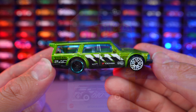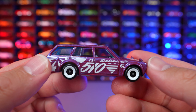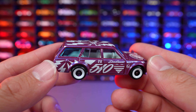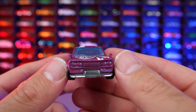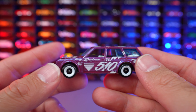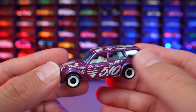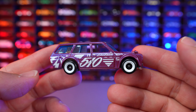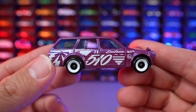Datsun Bluebird Wagon 510 from HW Wagons. This one is also a Super Treasure Hunt, and this is the main line variation of it. I did get the Super Treasure Hunt in my case, but this was the main line variation I finally get to open up. Super cool looking car — I love the wheels on here, just super unique, a newer wheel to the main lines. 510 on the side, look at the graphics all around it. Just a cool color to this one. This is one of the more popular Super Treasure Hunts and main lines for this year. What do you guys think of this Datsun 510 Bluebird Wagon?